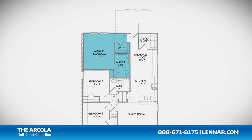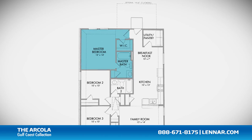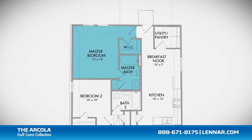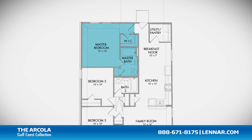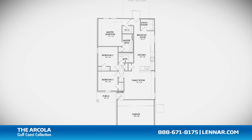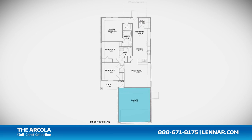The master suite of the Arcola includes a private bathroom retreat with a luxurious garden tub, cultured marble vanity, and a large walk-in closet. This incredible new home also features a walk-in utility pantry as well as plenty of extra storage and a two-car garage.